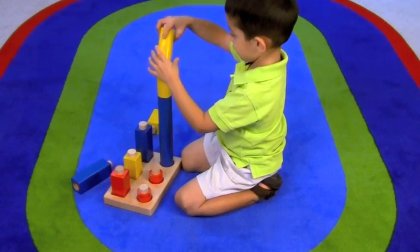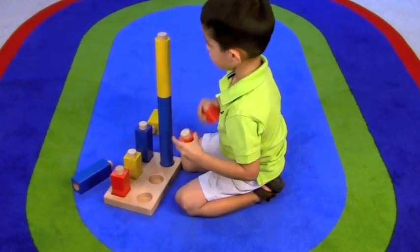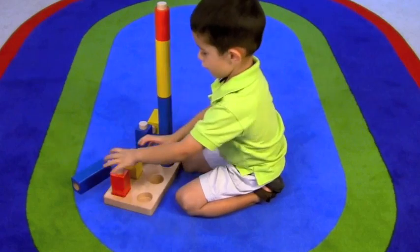It looks like play, but it's also math. Play is the work of children. Play works.